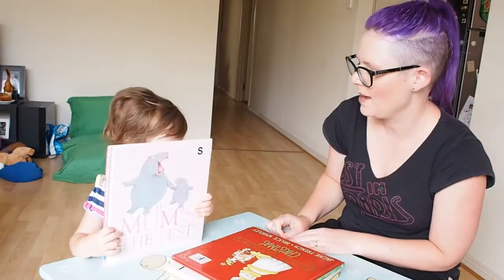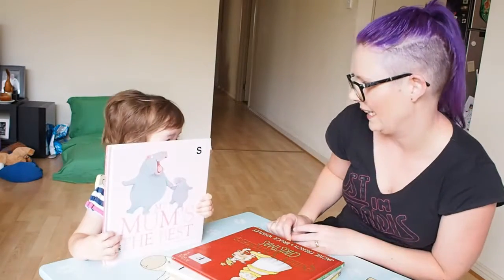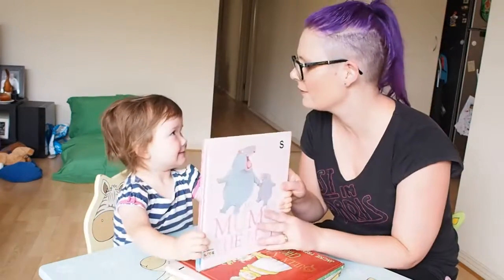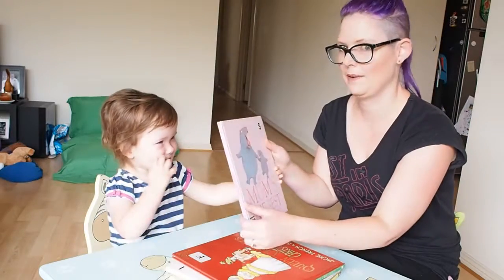This one is called My Mum's the Best by Rosie Smith and Bruce Watley. Is your mum the best? Is that one for mummy or for Ivy Mae? For Ivy Mae. Bit of both maybe.